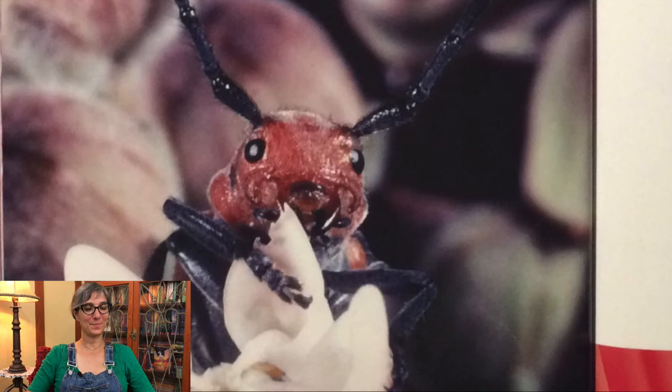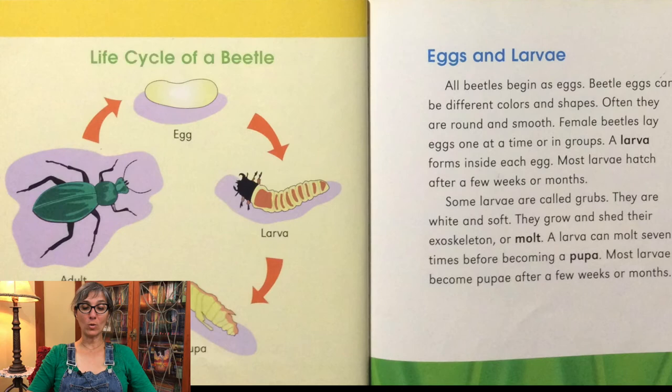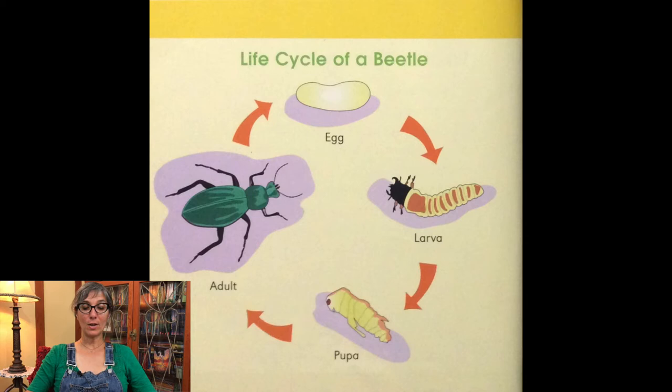Let's talk about the life cycle of a beetle. All beetles begin as eggs. Beetle eggs can be different colors and shapes — often they are round and smooth. Female beetles lay eggs one at a time or in groups. A larva forms inside each egg. Most larvae hatch after a few weeks or months. Some larvae are called grubs — they are white and soft. They grow and shed their exoskeleton, or molt. A larva can molt seven times before becoming a pupa. Most larvae become pupae after a few weeks or months.